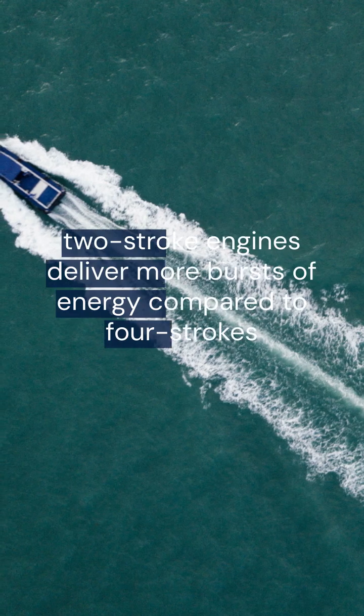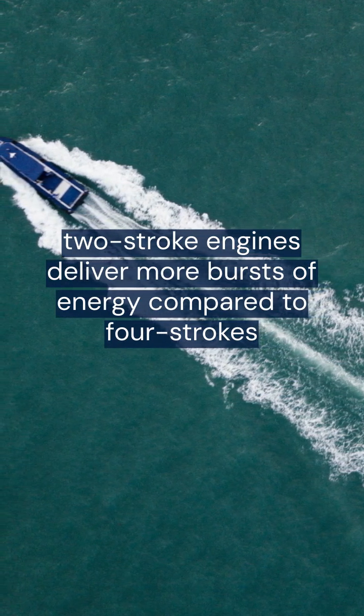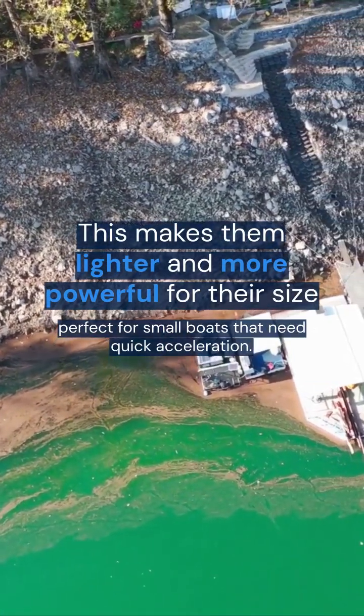With a power stroke every revolution, two-stroke engines deliver more bursts of energy compared to four-strokes. This makes them lighter and more powerful for their size, perfect for small boats that need quick acceleration.